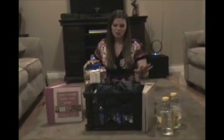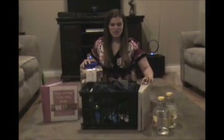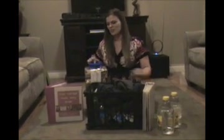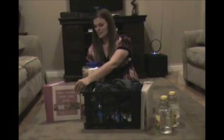Hey there, Julie with foodstoragemadeeasy.net, and I'm just getting ready for the 7-day challenge. Jody and I got together tonight and put together our whole week's plan of all the things that are going to be going down, and wanted to give you a couple hints of things you might want to take care of before September. Remember, the challenge starts on a surprise day in September.